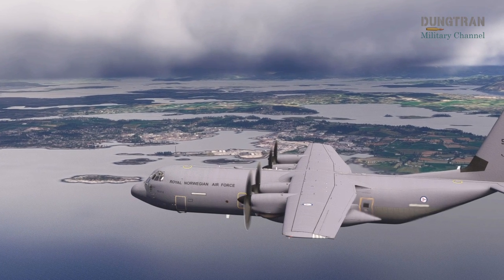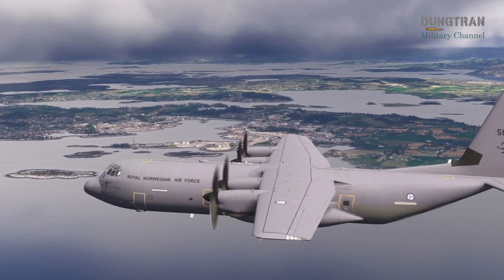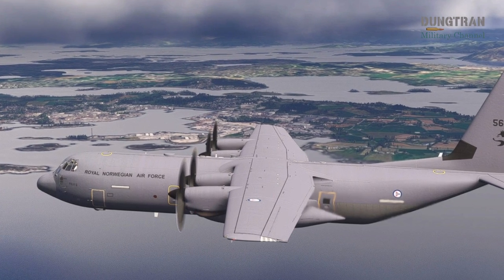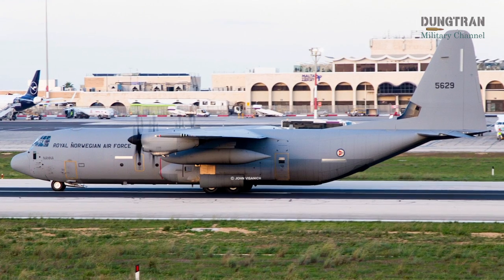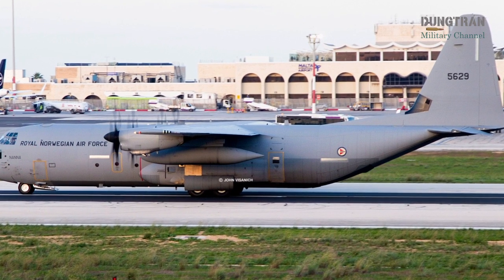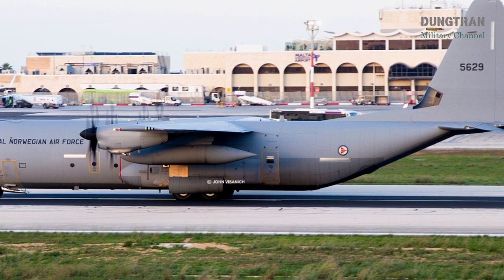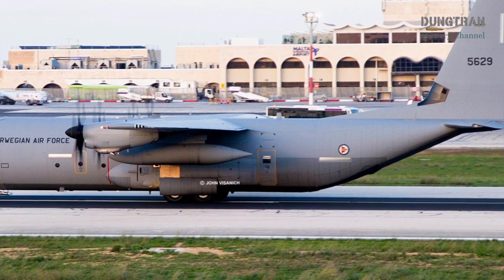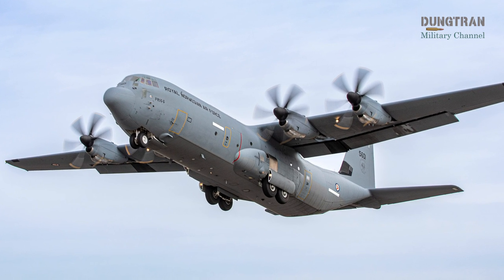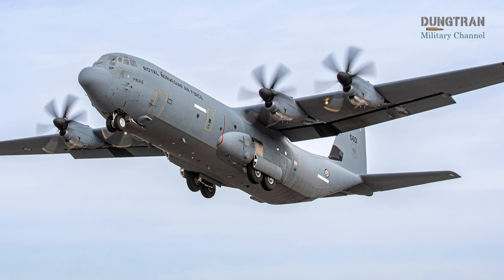The upgrade also introduces civil GPS, updated identification friend or foe systems, and enhanced intercommunication systems, improving crew coordination. Additional features include IAMSAR-compliant search pattern programming for search and rescue missions, expanded diagnostics, improved public address systems, and covert lighting for special operations. These enhancements ensure the fleet can operate seamlessly in complex global airspace, from Arctic missions to international deployments.